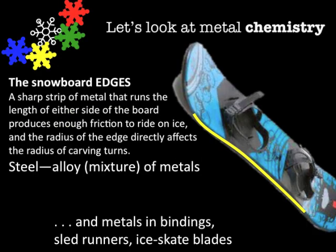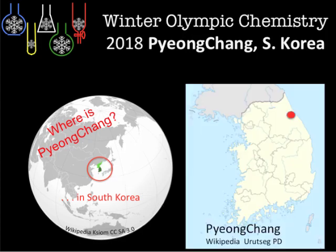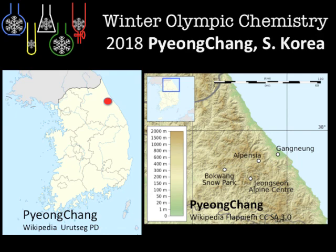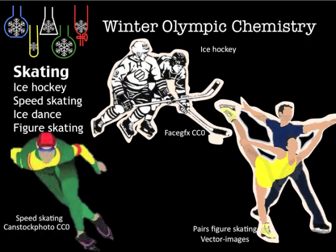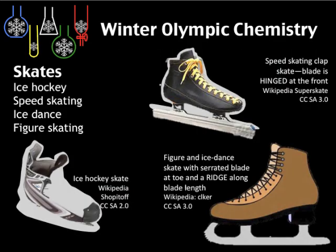Aluminum alloys are also used on the sides of snowboards. Just so you get an idea of where Pyeongchang is in the world — in South Korea, you can see it on the map — and where the different resorts are within the region. Looking at skating, here is a list of the different events with similar chemistry but different designs for the skates for each event.